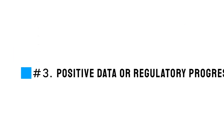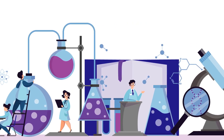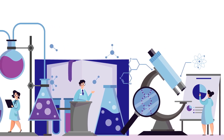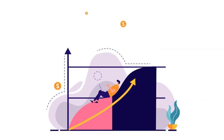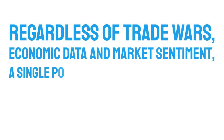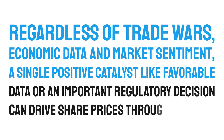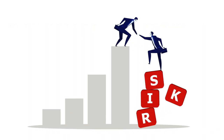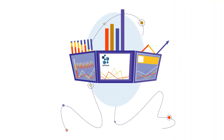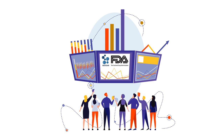Number six: Positive Data or Regulatory Progress. This applies to pharmaceutical, biotechnology, and other companies involved in manufacturing drugs. If you're searching for stocks that can treat you to huge rewards overnight, look no further than the biotech industry. Regardless of trade wars, economic data, and market sentiment, a single positive catalyst like favorable data or an important regulatory decision can drive share prices through the roof. Just remember that these stocks carry substantial risk too, as the opposite holds true. When biotechs near important FDA verdicts, it's a signal to investors to pay close attention, as drug approvals can lead to vital revenues for companies.